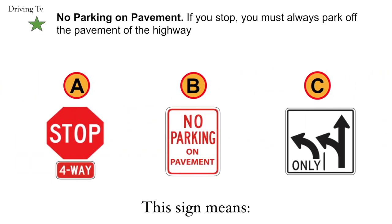No parking on pavement. If you stop, you must always park off the pavement of the highway. The correct answer is B. No parking on pavement.